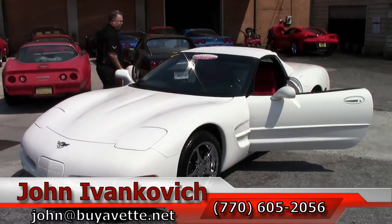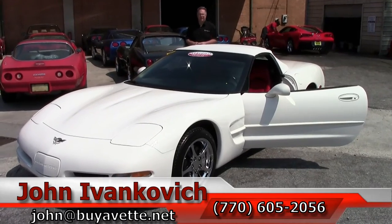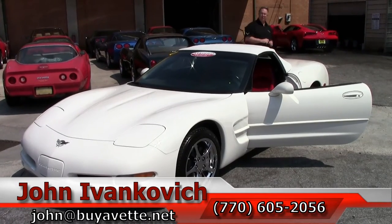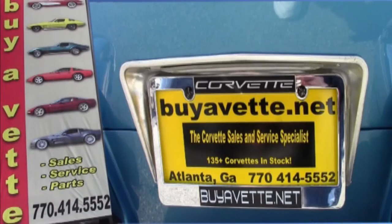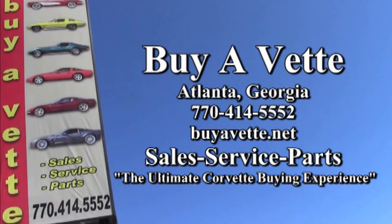Give me a call at 770-605-2056 or email john@buyavet.net if you'd like to know more about this or the hundreds of Corvettes I carry in stock. Subscribe to our YouTube channel and I'll see you all out on the road. Take care.